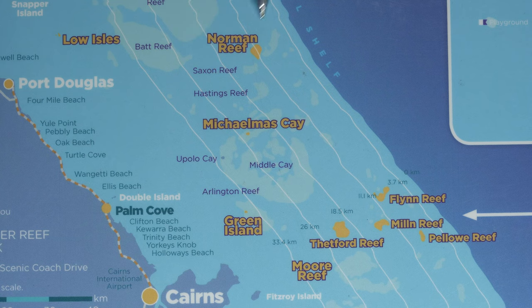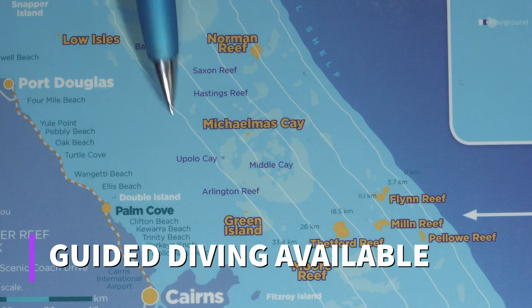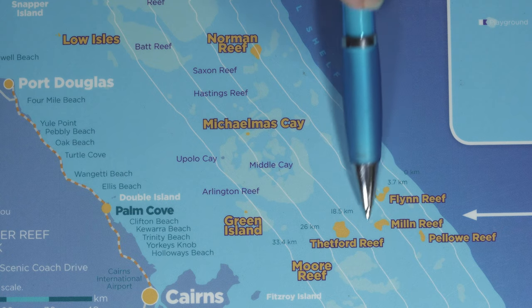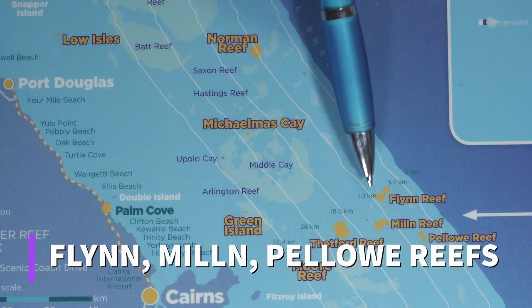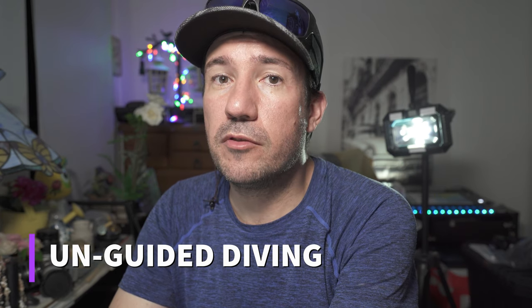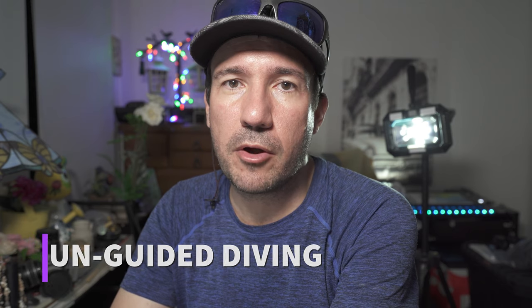Typically the boats around Norman, Saxons, and Hastings reef systems do offer guided diving — most companies charge a small extra fee per guided dive. Out at Flynn, Milne, and Pillows there is no guided diving, so that area is better suited to someone a bit more experienced who's comfortable exploring reefs and finding their way back to the boat independently. The vessels that get out there are single-hull vessels, so they do bob around and are better suited to those comfortable with boat motion.